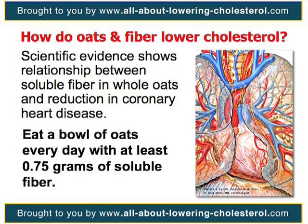While you should eat a bowl of oats every day, also ensure that the whole-oat-containing food provides at least 0.75 grams of soluble fiber per serving.